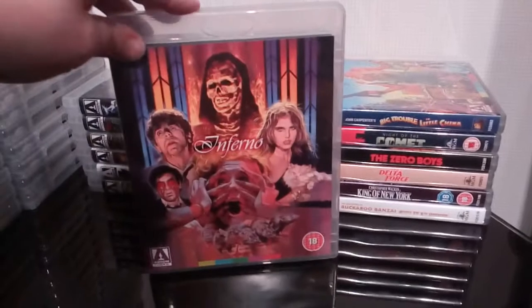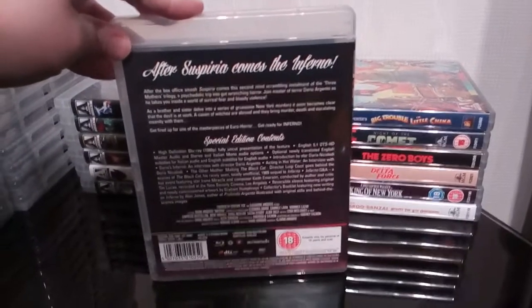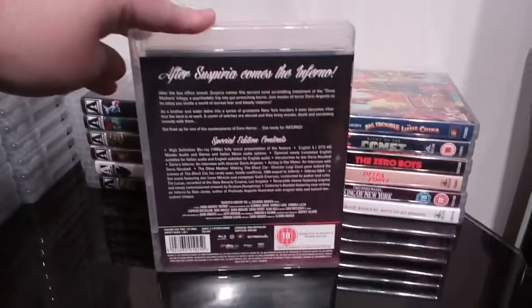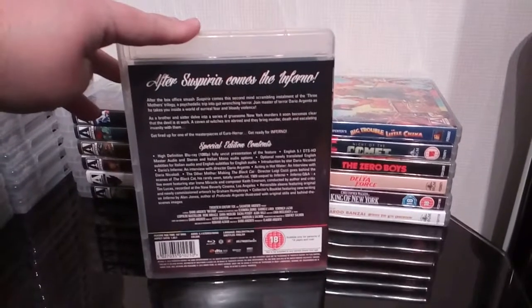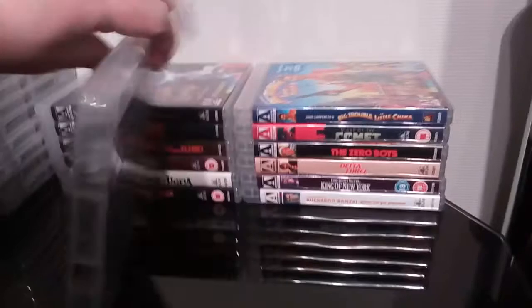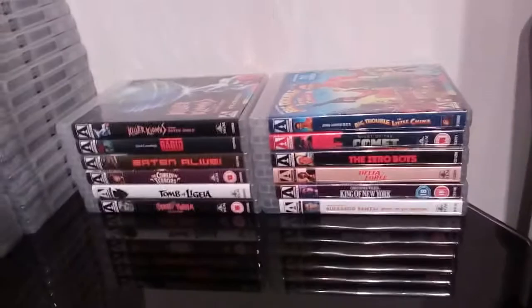Next up is Inferno — another one that had the window box release right at the beginning. But I'm happy with this release. Another excellent Argento flick — if you love Argento then this is up there with one of his best.